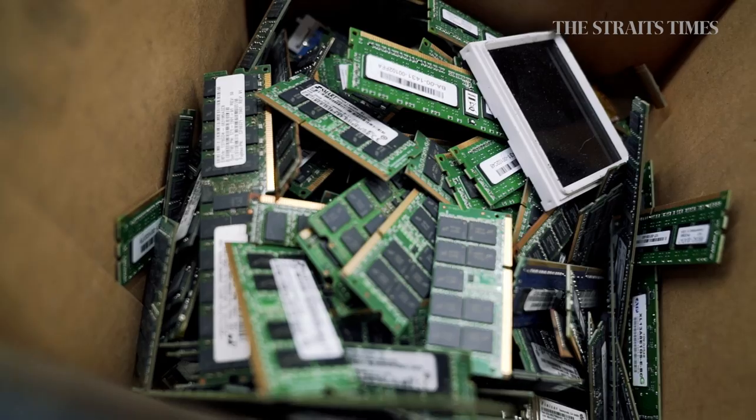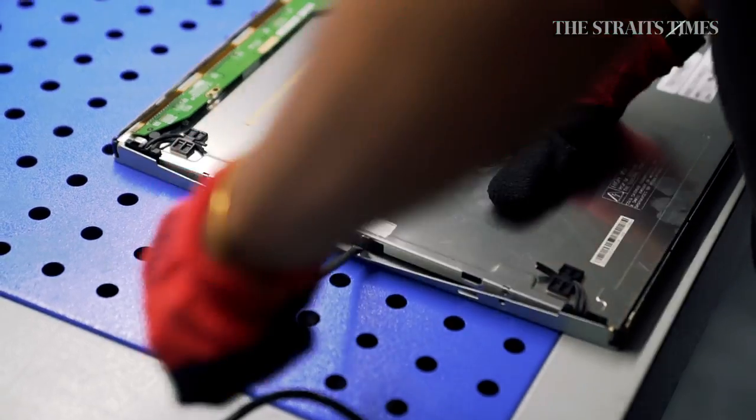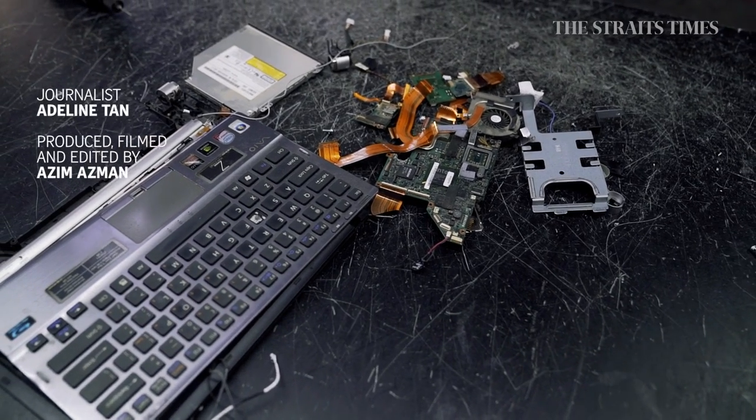We are technically urban mining. From the circuit boards and motherboards, we have precious metals such as gold and silver. However, from the nickel, we cannot see them with the naked eye. That's the reason why they have to be sent to a refinery, which will retrieve all these precious metals so that we don't have to keep on mining Mother Earth.